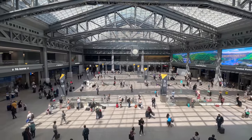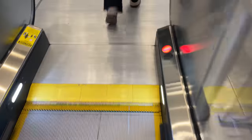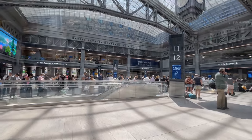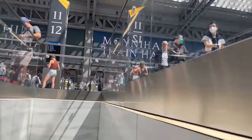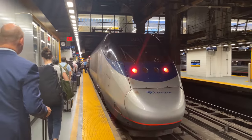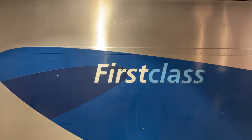An announcement is soon made that our train will be departing shortly from track 11, so we head down to the station hall to get ready for boarding. As the pandemic reaches its end, passenger numbers have climbed back up, and all seats in first class were booked for our journey. Our train finally arrives and we head down the escalators to track level. Waiting for us on track 11 is our Amtrak Acela, led by Power Car 2030 with 2031 trailing. First class is the last car on the train, but the first we come across, making boarding easy.